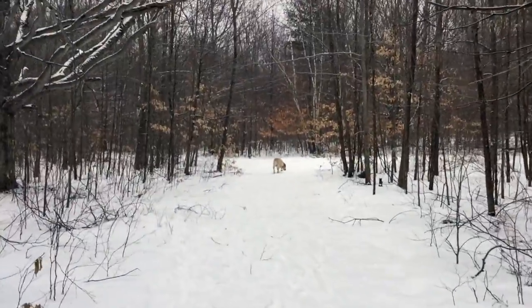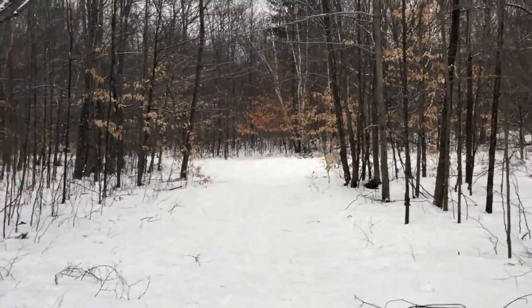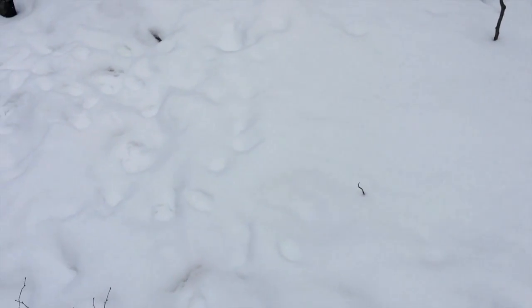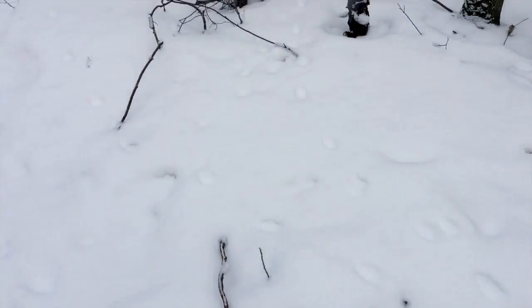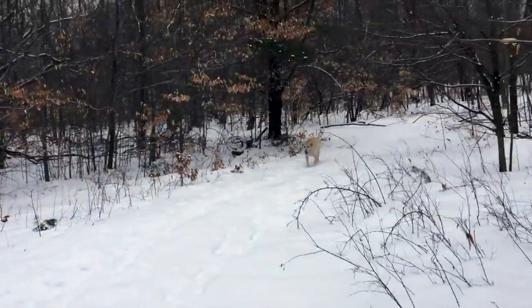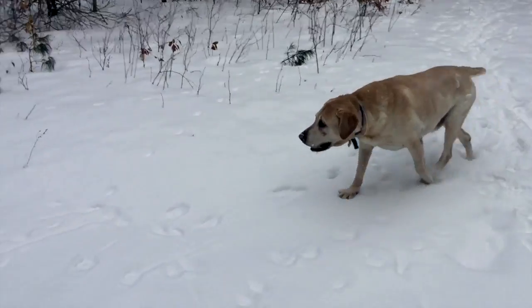Now we're about halfway and he seems to be moving right along. There's some tracks — some human tracks in here too, going the opposite way than we normally do, so those are our tracks. Now he's headed up the spur trail that makes it a little bit longer, but we're not doing that.